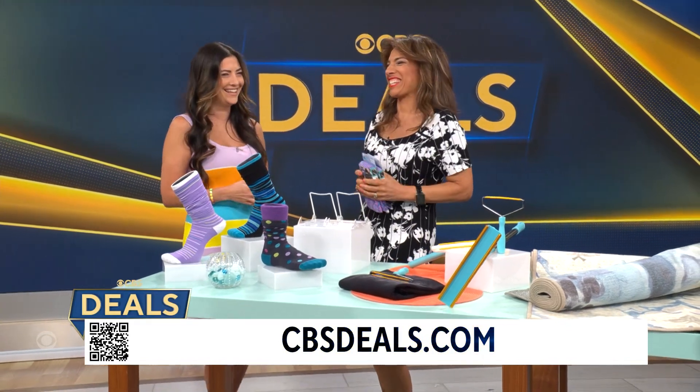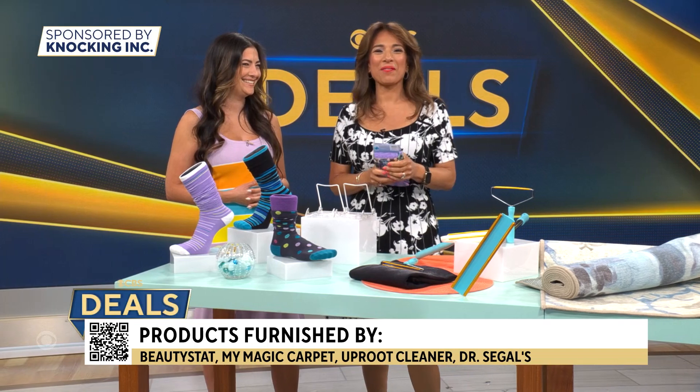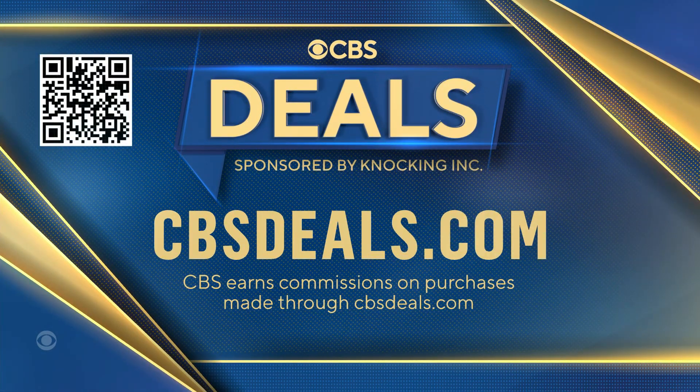Thank you so much! We partner with all of these companies to bring you these deals. To buy anything you saw today, scan that QR code on your screen or head on over to cbsdeals.com.